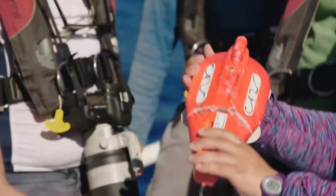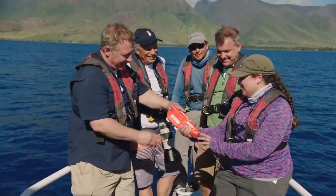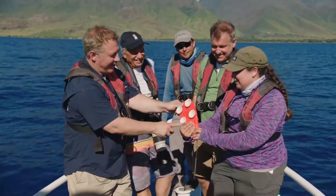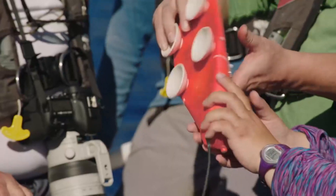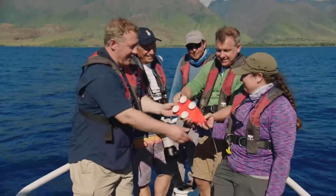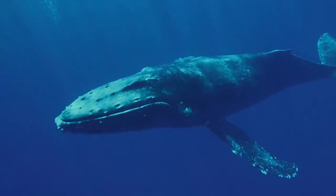So Julia, what is this? So this is one of the suction cup tags that we put on the whales. It has a whole bunch of movement sensors, a video camera, and an underwater microphone. So it fastens to the whale with the suction cups? Yep. And then this sends signals? Yeah, this is our antenna that we can use to track it.